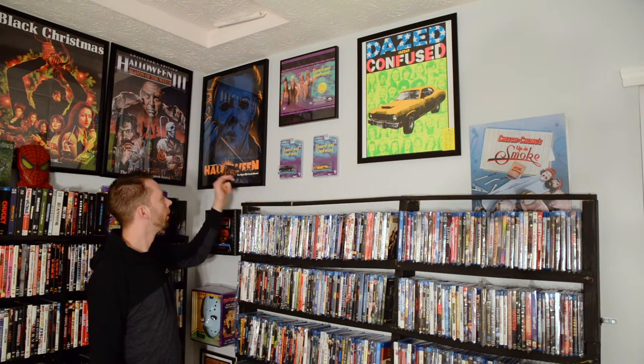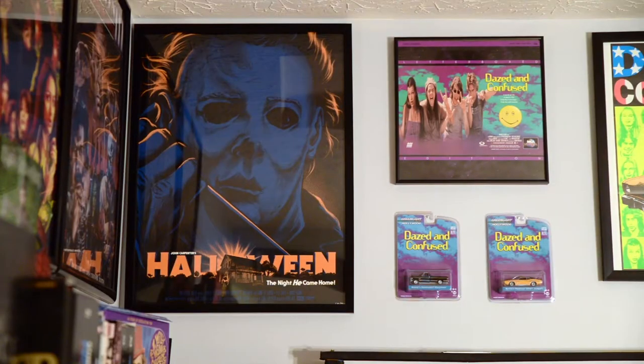This Halloween poster — it is actually limited. I did not know that this whole time. It's number 610 out of 800. This came from Fright Rags, and that's a company you'll want to check out. I can't remember the size, but I didn't realize it was a limited poster until now.